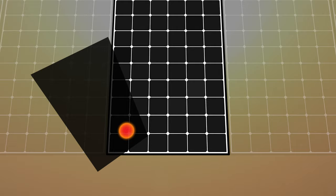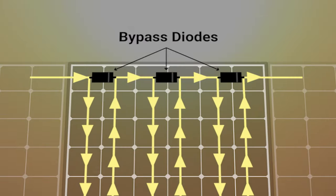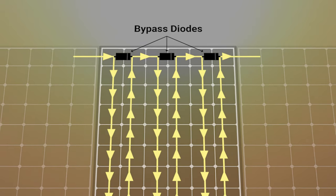However, panels come with hotspot protection — these little devices called a bypass diode. Each panel has three of them. The primary job for the bypass diode is to minimize the hotspot damage caused by the shade.